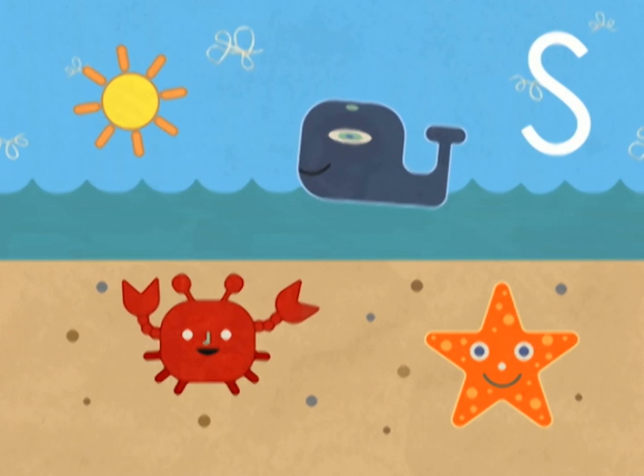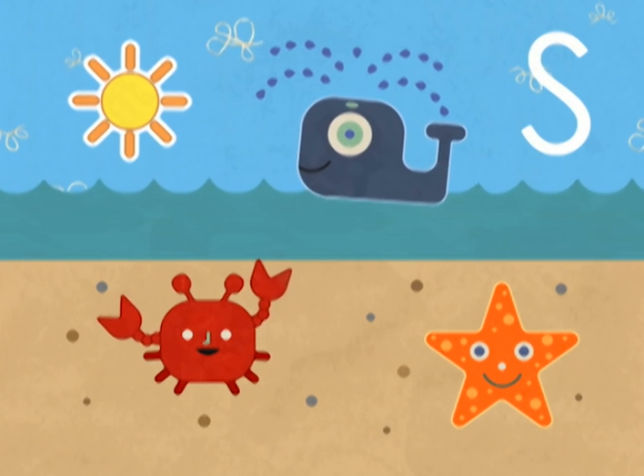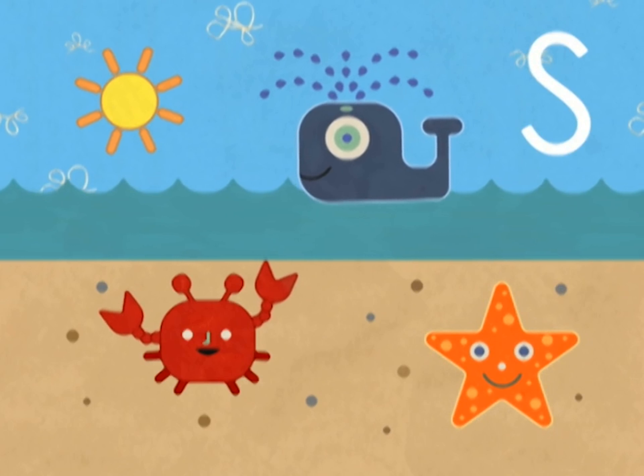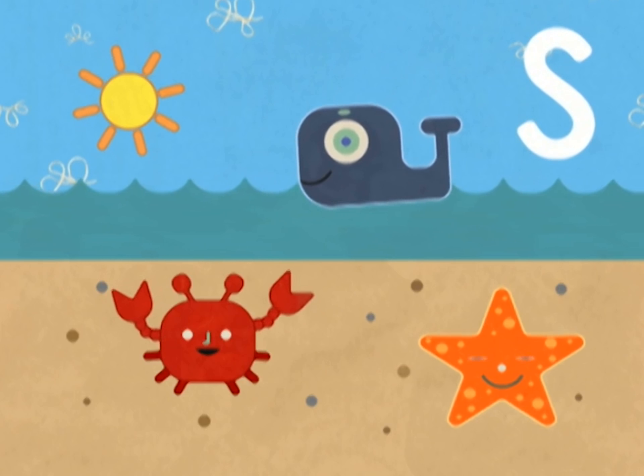So, can you spot any? The sun. A starfish. Super duper. Seems like you really know your S words.